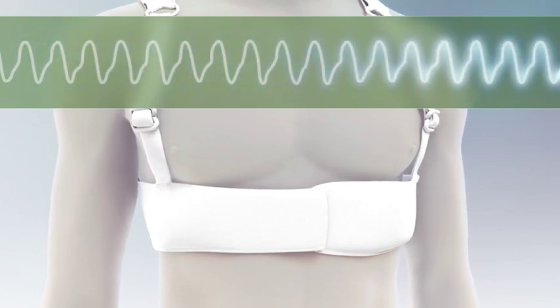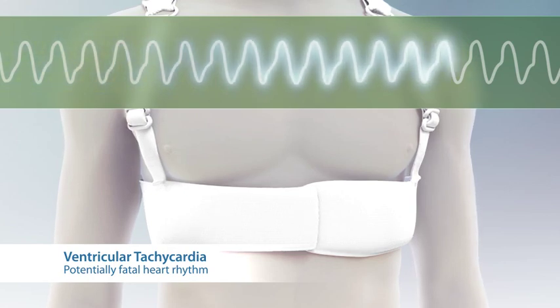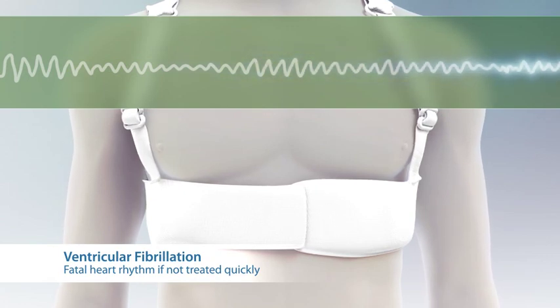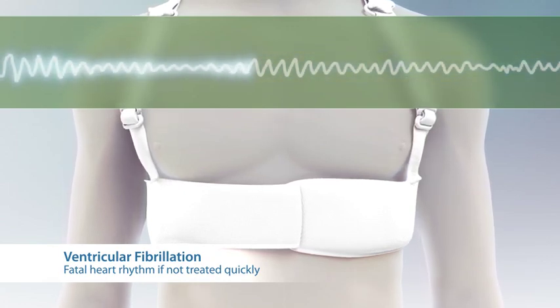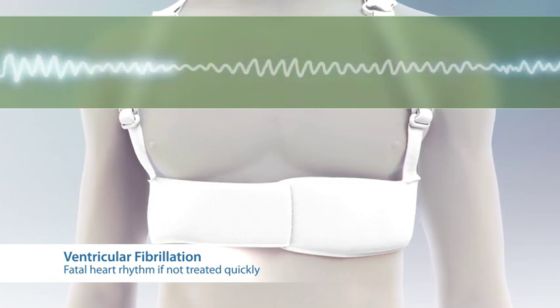The heart rhythm has changed to a very rapid abnormal rhythm known as ventricular tachycardia. Within seconds, the patient may become dizzy and may lose consciousness. The heart rhythm is changing to an even more dangerous form known as ventricular fibrillation,